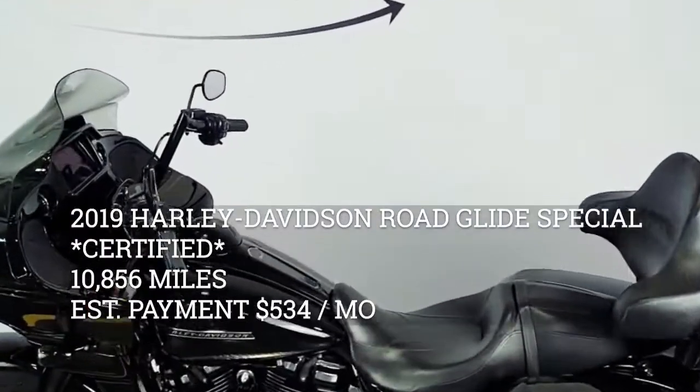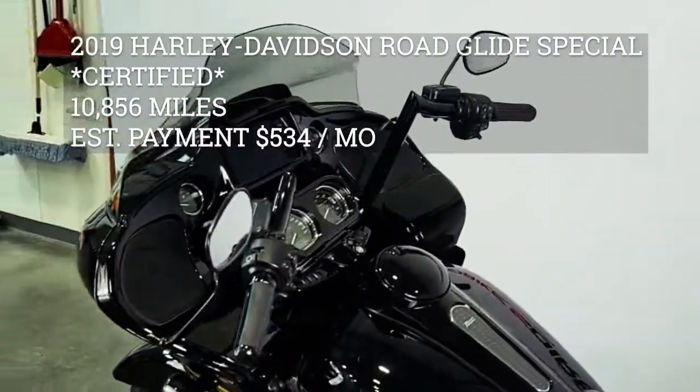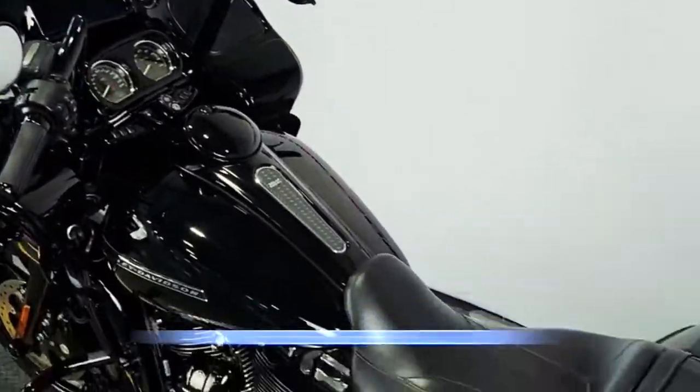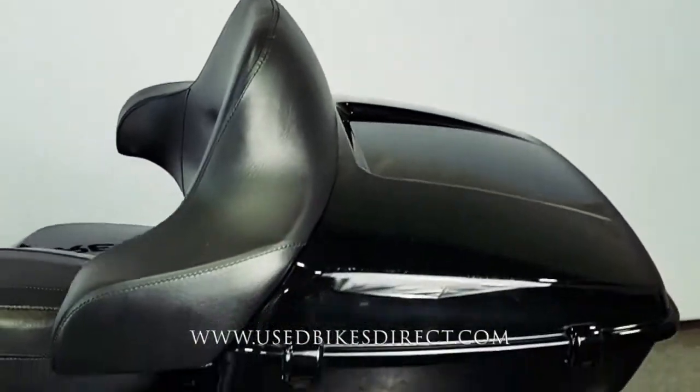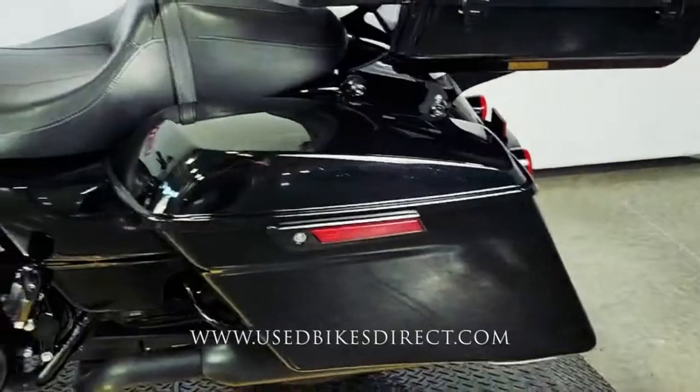Hey again everyone, Nick here at Used Bikes Direct, checking out this 2019 Road Glide. Hop on the website, usedbikesdirect.com to see those detailed photos and specs. Give us a call with any questions at 866-576-2453.